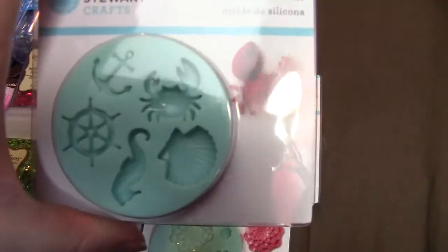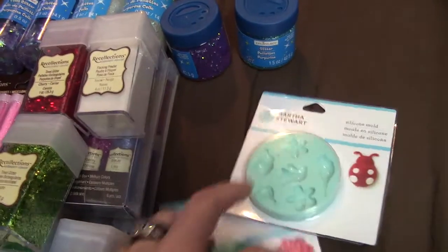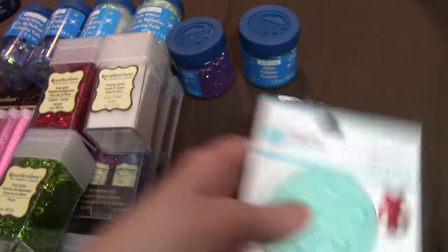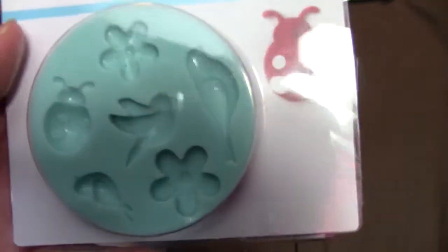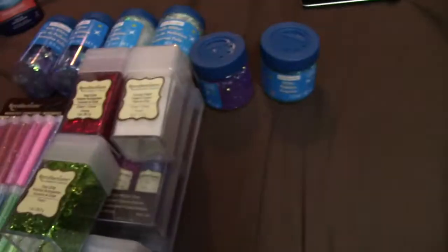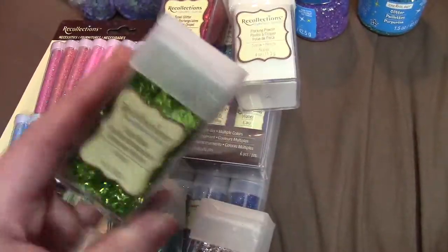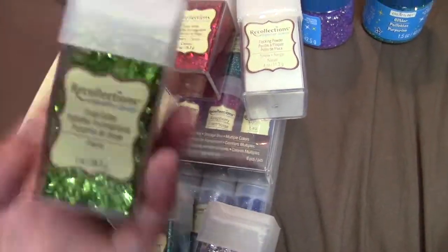I got butterflies, the nautical collection, flowers, and this one with bugs and a bird. Then some of the Recollections glitters were on sale, including some of the tinsels.